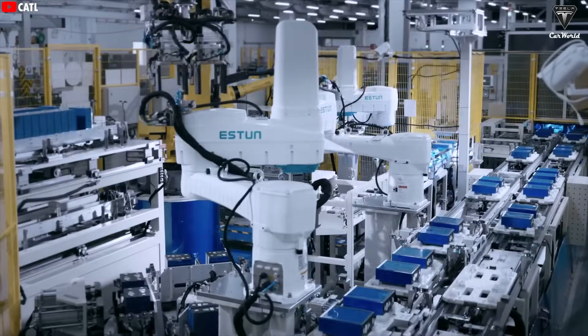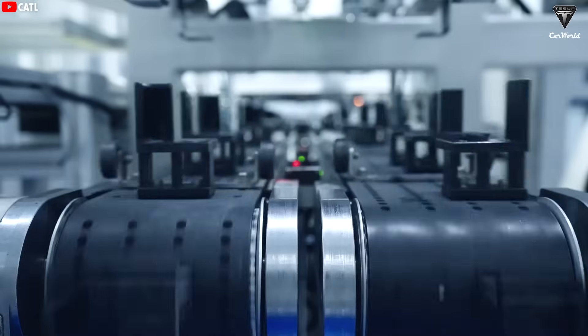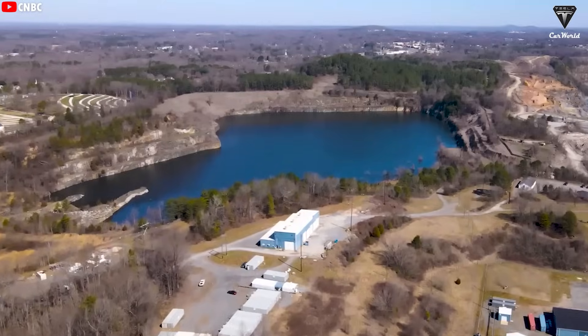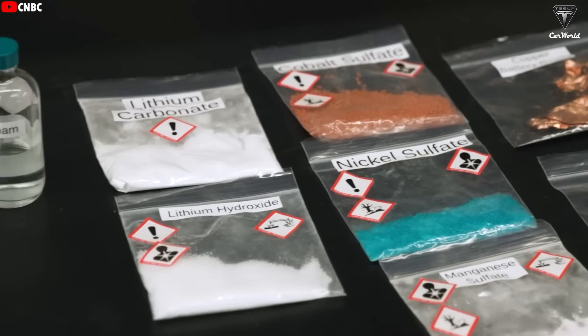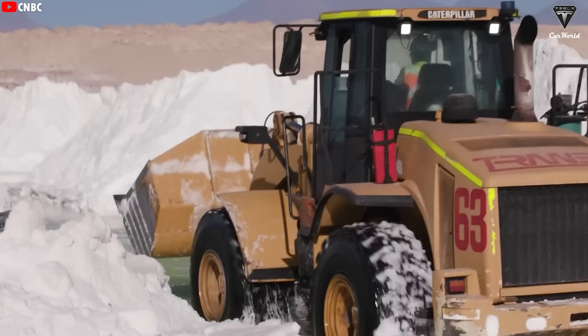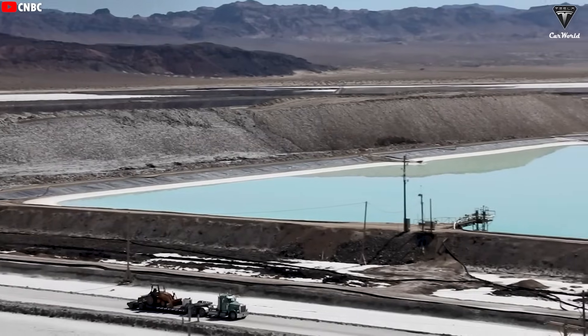We're not saying it's better than the 4680 cells, but it's definitely way cheaper than the best batteries Tesla currently has. Why? Because it's made from materials that are abundant around the world, unlike the scarcity of lithium. We're talking about sodium, the element you can find literally everywhere.